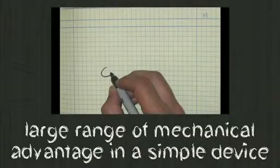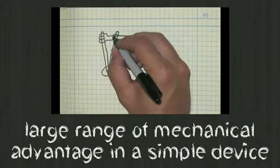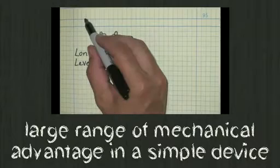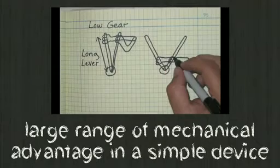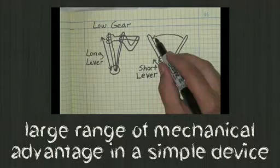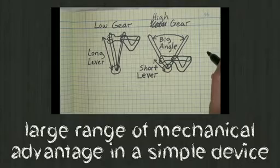That moment of inspiration — that key invention moment — was when I was sitting in front of my design notebook thinking about somebody grabbing a lever. If they grab near the end of the lever, they get an effectively long lever and produce a lot of torque as they push back and forth, effectively getting a low gear. And as they slide their hand down the lever, they push with a smaller effective lever length but push through a bigger angle every stroke, which makes a faster rotational speed and gives an effective high gear.